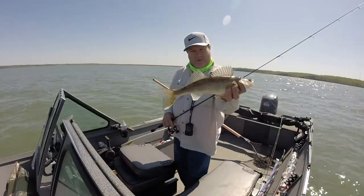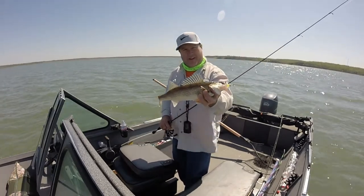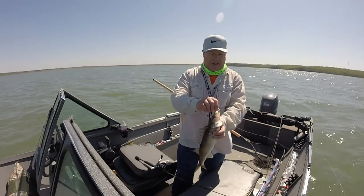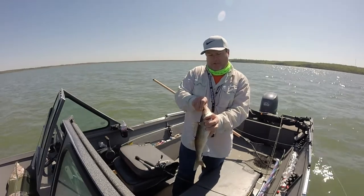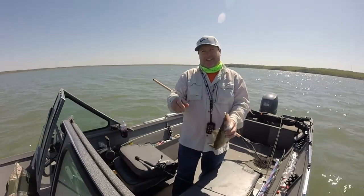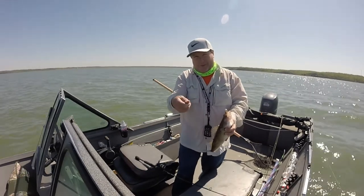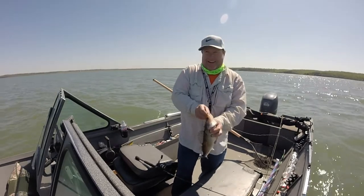Pretty sure that's a walleye. Yeah. Anyway, I caught it. I'm just spot-locked on a hump out in the middle of the lake, just upwind of it. I've been throwing spoons and jigs. That time I just threw it out there and reeled it real slow. Stopped, let it hit the bottom, reeled it real slow. Stopped, let it hit the bottom — and whack!